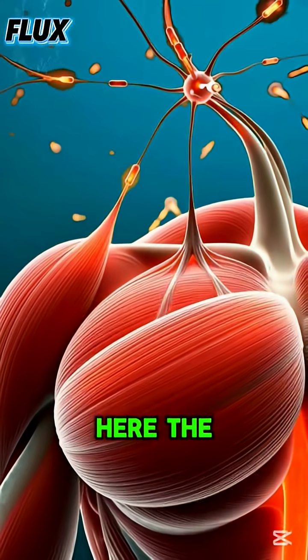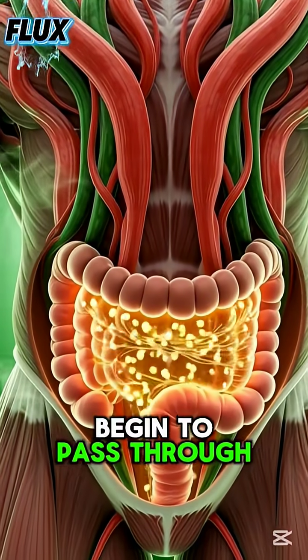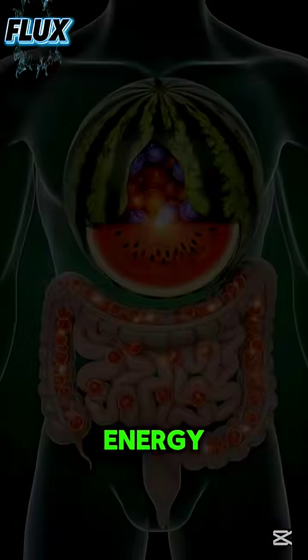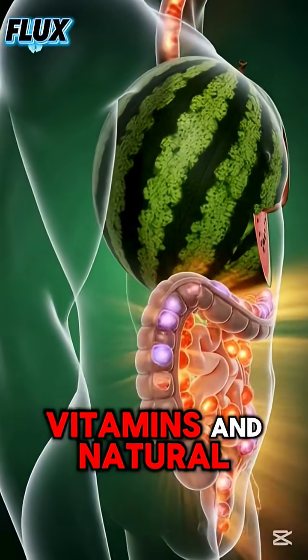Here, the intestines become a glowing landscape. Tiny particles from watermelon begin to pass through the intestinal walls, entering the bloodstream like small sparks of energy. Each particle carries hydration, vitamins, and natural sugars, spreading throughout the body with smooth, continuous motion.